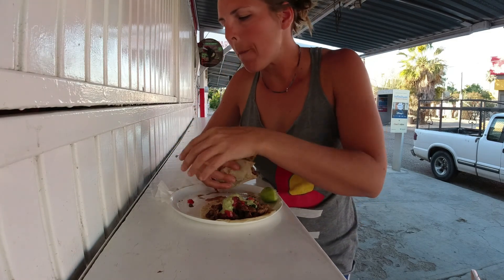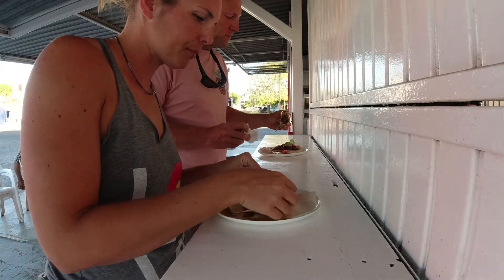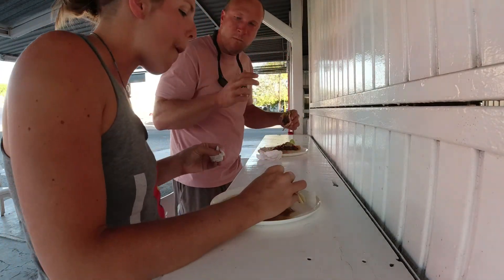After delicious carne asada tacos, we went to the convenience store across the street to get a few snacks before heading out to camp at Playa Tecolote.